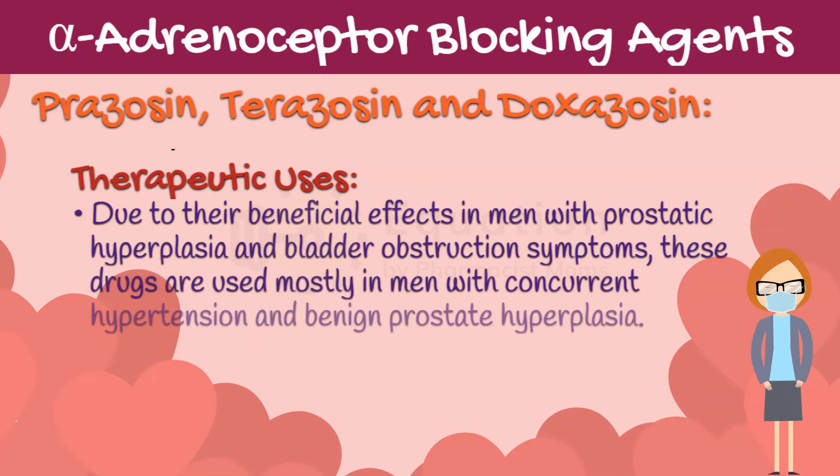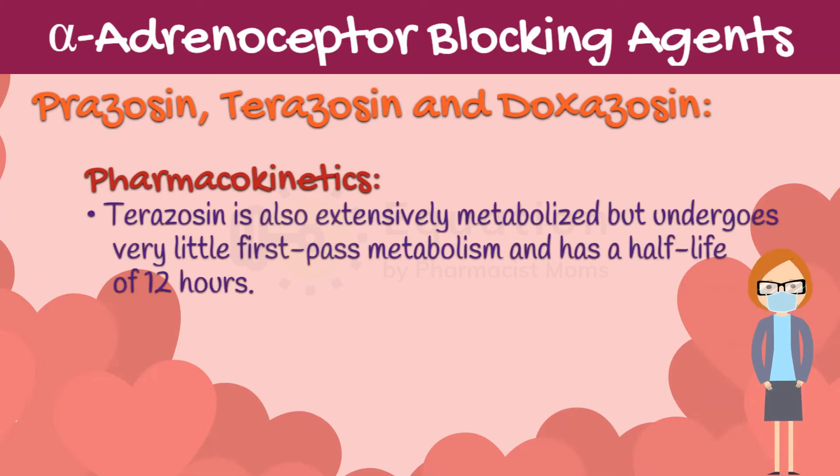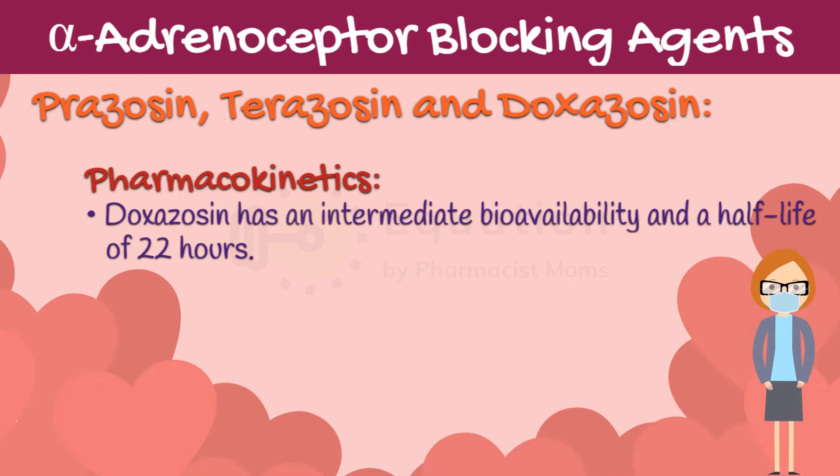Due to their beneficial effects in men with prostatic hyperplasia and bladder obstruction symptoms, these drugs are used mostly in men with concurrent hypertension and benign prostatic hyperplasia. Prazosin has a half-life of 3 to 4 hours and its bioavailability is 70%. Terazosin is also extensively metabolized but undergoes very little first-pass metabolism and has a half-life of 12 hours. Doxazosin has an intermediate bioavailability and a half-life of 22 hours.